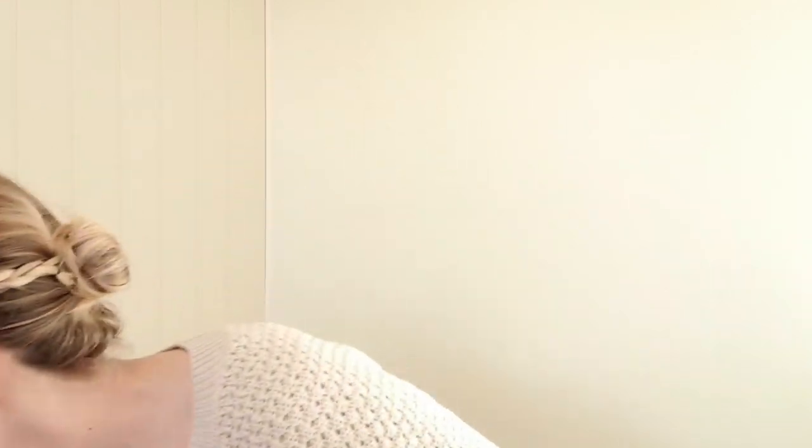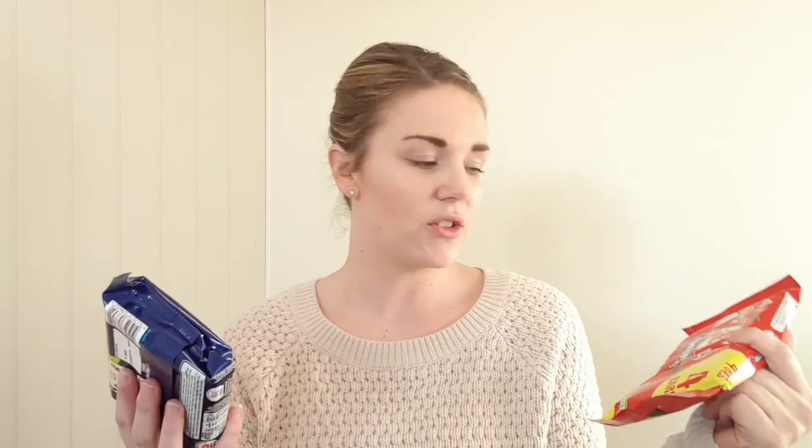I only picked a few bits up - a pack of animals with feathers for the kids, some Smarties and some KitKat Chunkies. These are my absolute favourite chocolate, I just have to grab them every time I see them. You get four bars for a pound, and four tube Smarties for a pound.